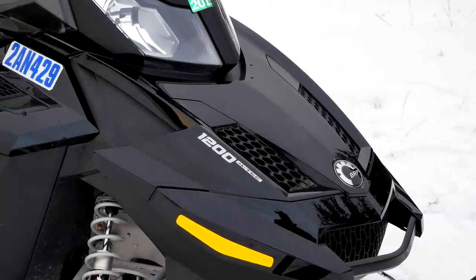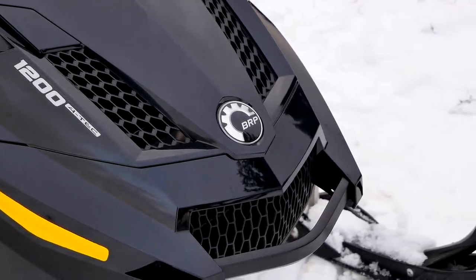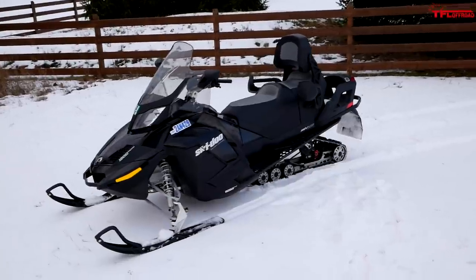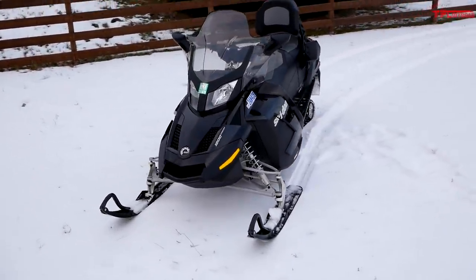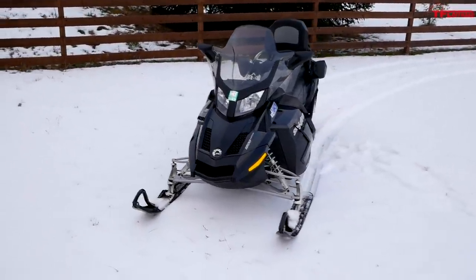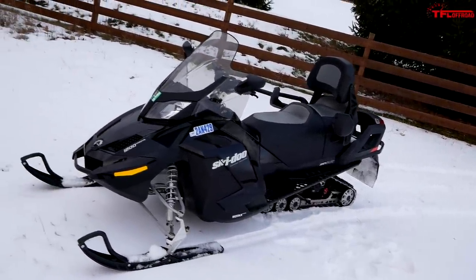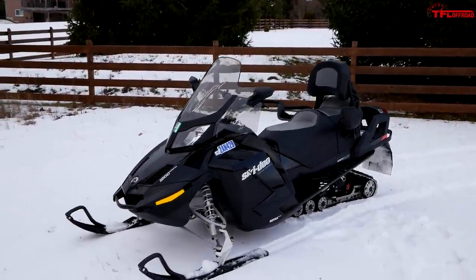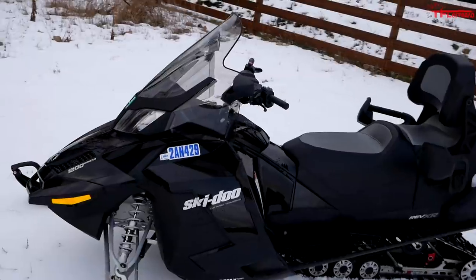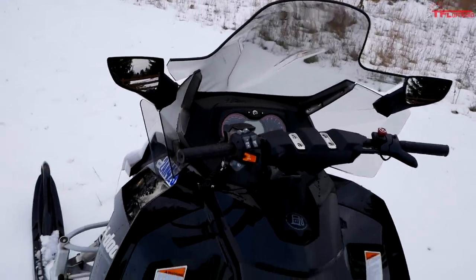It was time for a new snowmobile because I now live in a place where I can ride directly to the trails straight from my house. My old 1999 Yamaha just wasn't going to cut it anymore - I needed something reliable. That's one of the reasons I landed on this. It's powered by Skidoo's 1200 four-stroke four-tech engine, which has a great reputation for reliability on the forums.